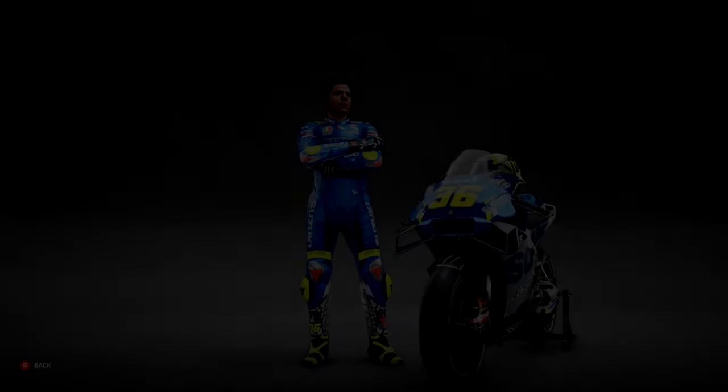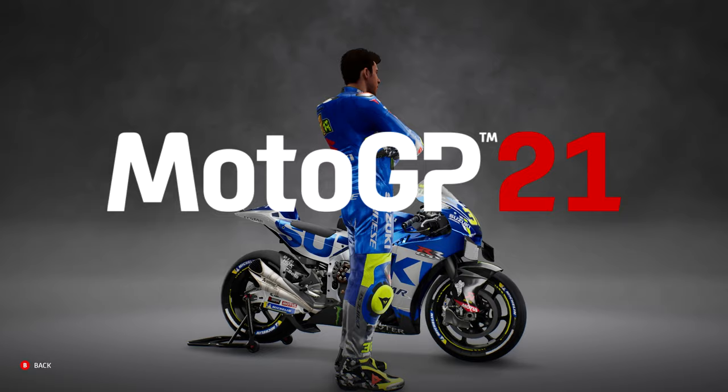Hi guys and welcome back to another Drace video. Today we're going to be talking about MotoGP 21's latest update.